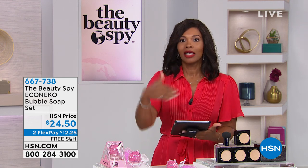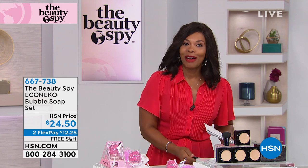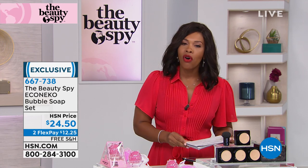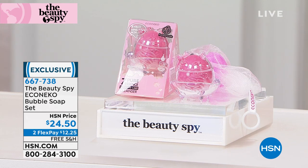We're live on air! If you're just tuning in, I'm Tamara Hooks and this is going to be a fun hour. We're going to start off with something that is literally all the rage in South Korea — and it's gone viral, it's been so popular.